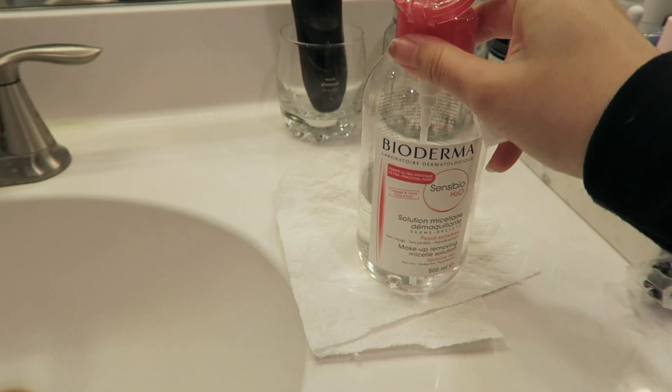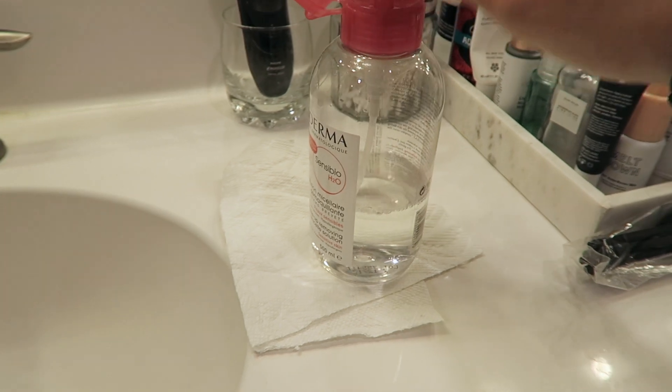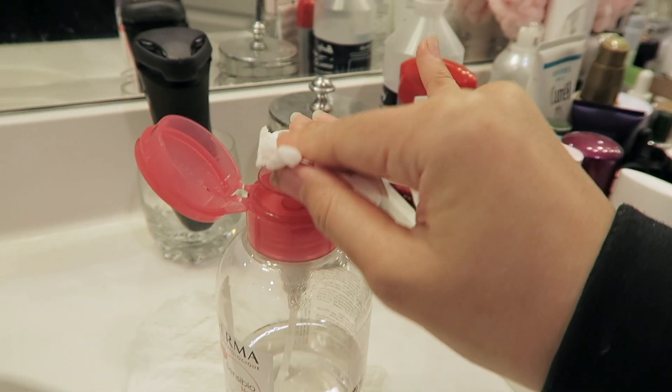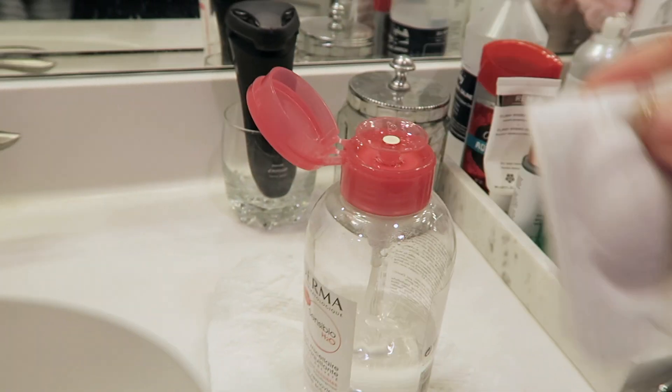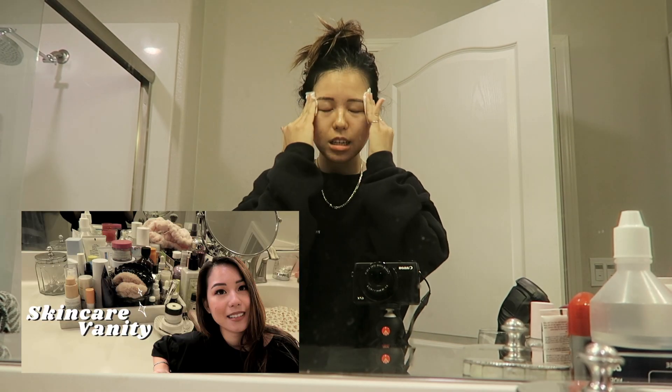Before I hop in the shower, I always go with this Bioderma micellar water. This is something I use when I don't have any makeup on, especially during this work-from-home day. It comes in really handy, so if you guys haven't checked out my 'What's on My Skincare Vanity' video, you can check it out in the card up here.